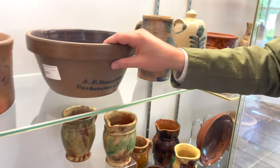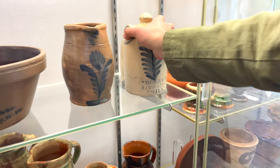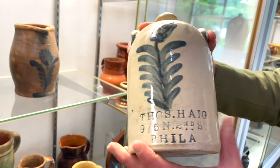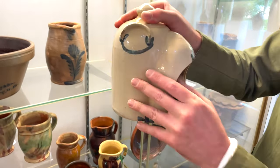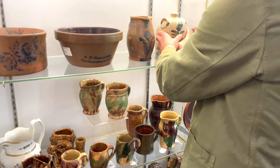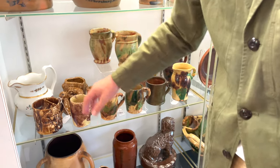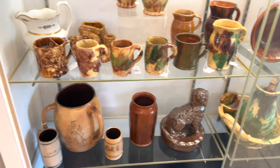Rare A.P. Donahoe Parkersburg bowl. A small Remy pitcher. Here's a Hague chickwaterer featuring that Bristol glaze he liked to use — this is made in Philadelphia by Thomas Hague Jr. Some other pottery including Rockingham ware and a probable Tucker pitcher from Philadelphia.